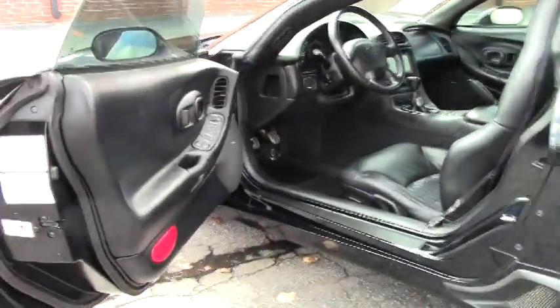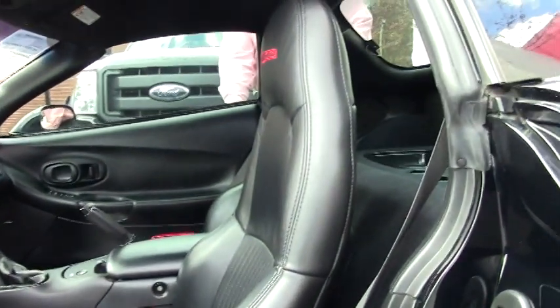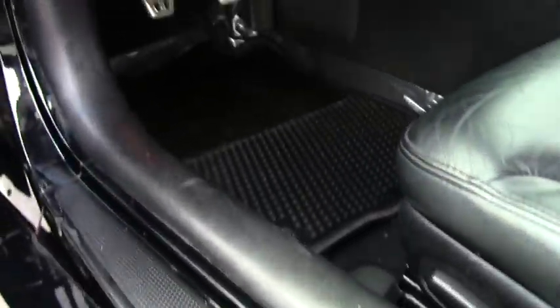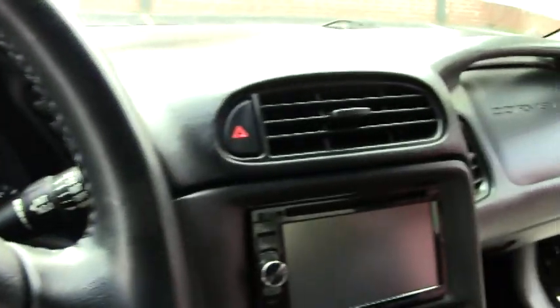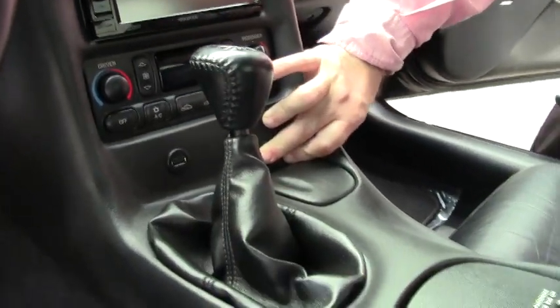The interior is in excellent shape, as it should be for a car with only 36,000 miles on it. It does have an aftermarket stereo system — a Kenwood — but it fits into the dash nicely, and they've even added a couple of USB ports so you get a lot of modern connectivity.